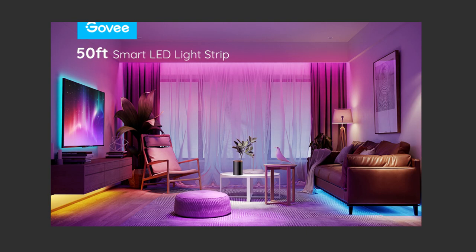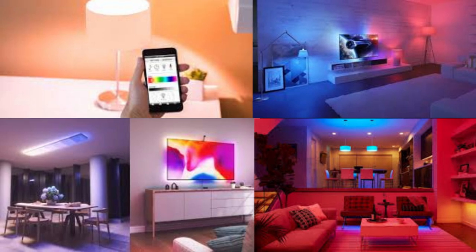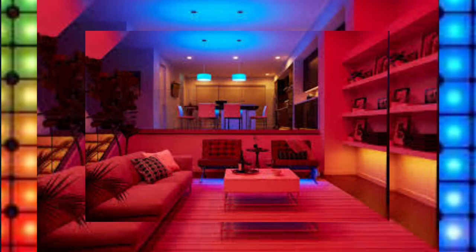With the Govi smart lighting system, you have the power to transform your home into a personalized oasis of light and color. Experience the magic of Govi and discover a new way to illuminate your world. Thank you so much for watching our YouTube video. We truly appreciate your time and support. We also encourage you to leave a comment below and let us know your thoughts, questions, or suggestions. We love hearing from our viewers and value your feedback.